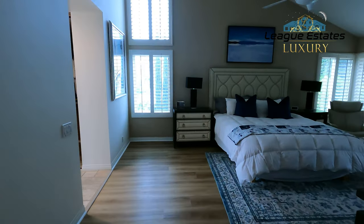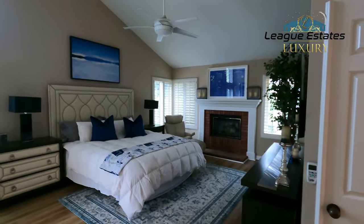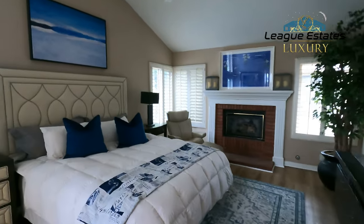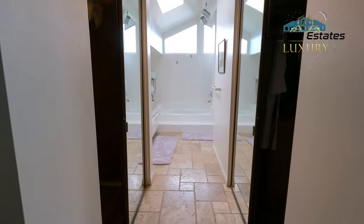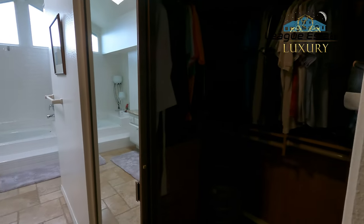And here's the master bedroom — look at these vaulted ceilings, just gorgeous. It has a fireplace here, as well as a living room downstairs that we didn't show you which also had a fireplace behind the couch. Going into the bath, look at these two walk-in closets — his and hers.